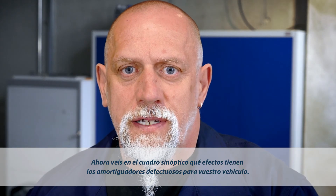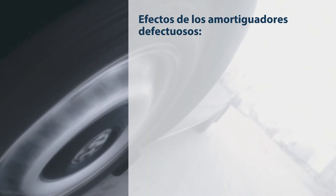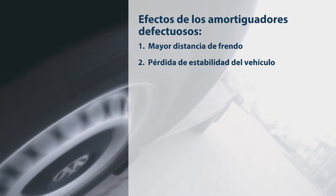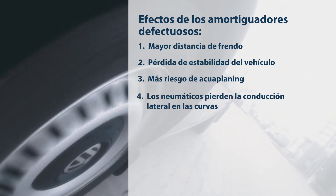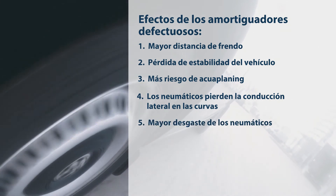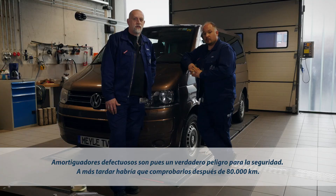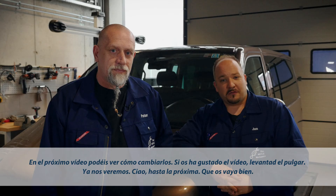Now you see a summary of the effects defective shock absorbers have on the vehicle. It's obvious — defective shocks are a major safety hazard. You should have them checked at 80,000 kilometers at the latest. If you find that your shock absorbers are worn out, have them replaced at once.